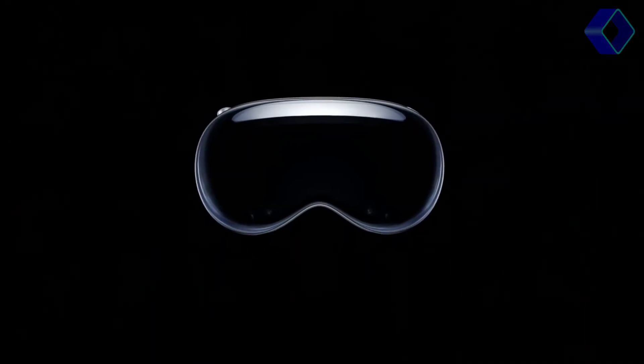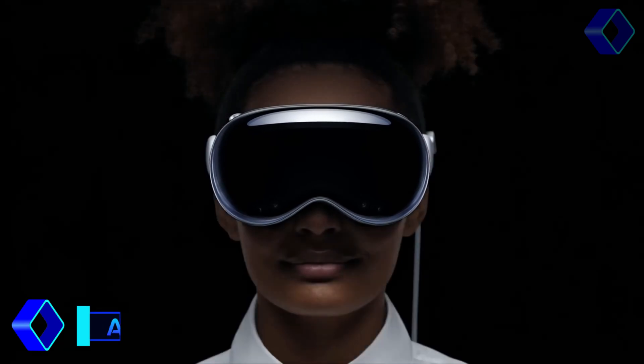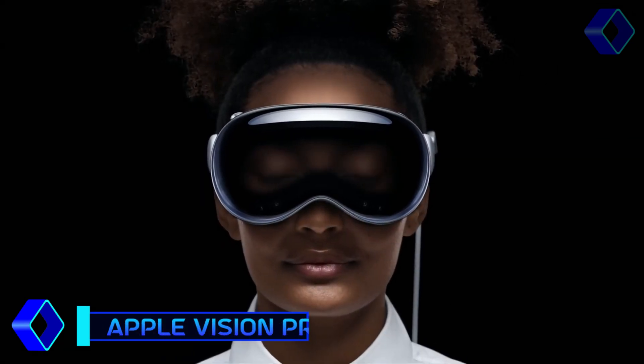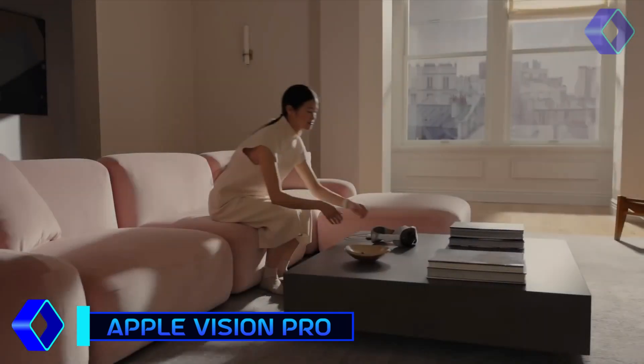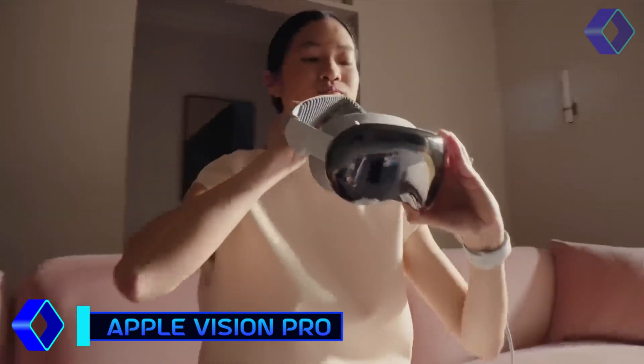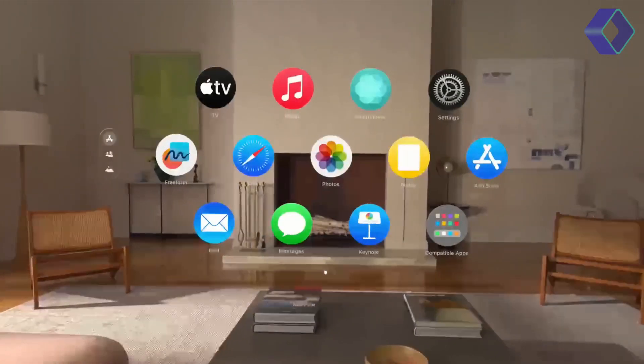Introducing the Apple Vision Pro, a groundbreaking leap into the future of spatial computing. This innovative device seamlessly integrates digital content with your physical surroundings, offering an entirely new way to interact with your favorite apps and media. With the Apple Vision Pro, you're not just observing content, you're living within it.